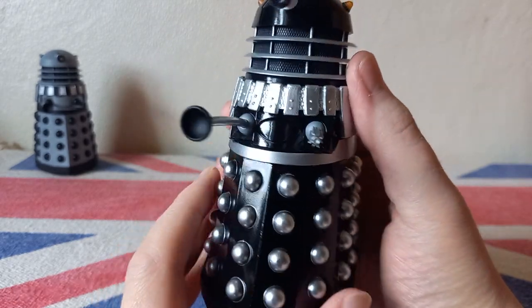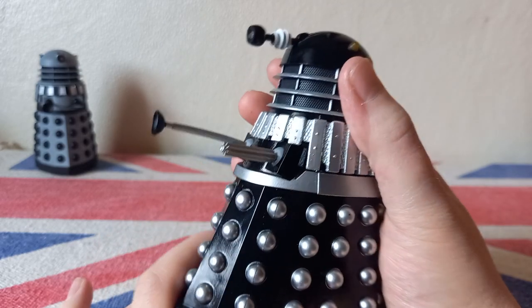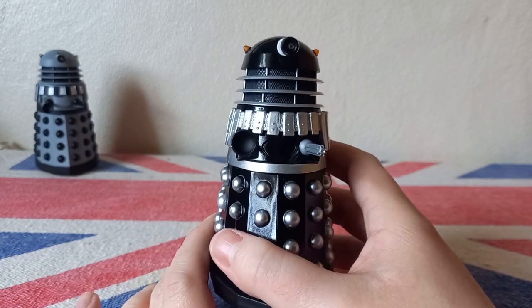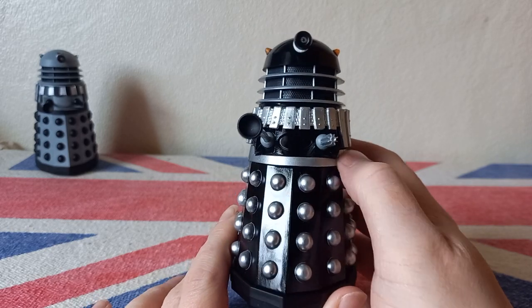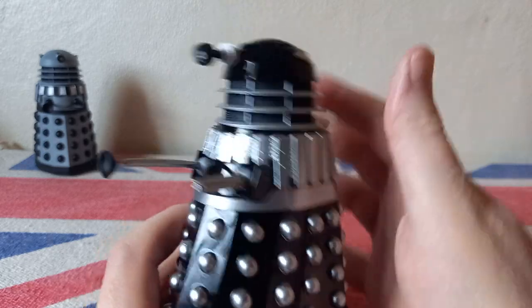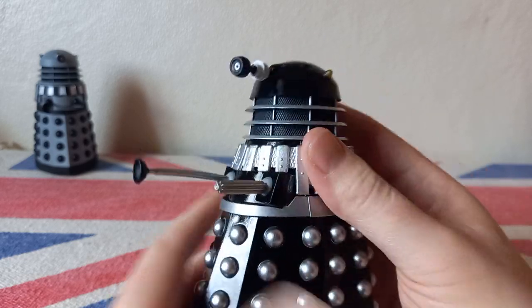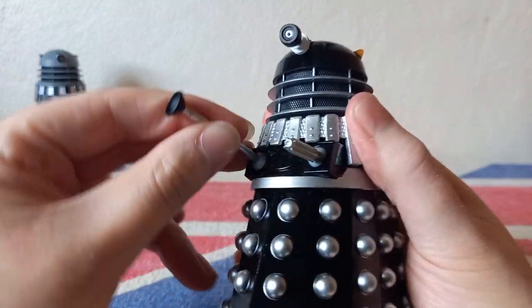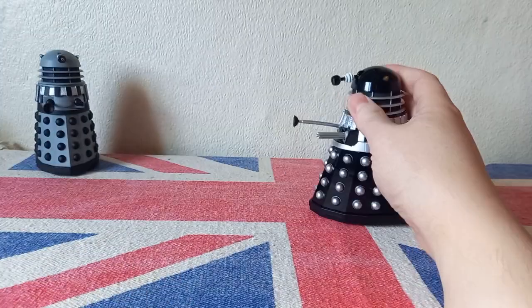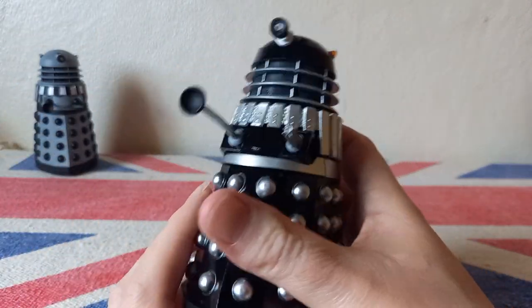Lovely gloss black, as you can see. Very nice metallic silver for the slats and the hemispheres. It's a very, very nice Dalek and I would say it's probably the best representation we have - or are ever going to get - of this Dalek in figure form. Standard articulation: the dome does a full 360, eye can go up and down, arms and gun are on ball joints, three rotating wheels at the bottom so it glides across very nicely. It just looks really good.